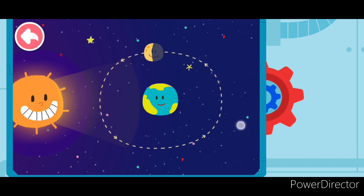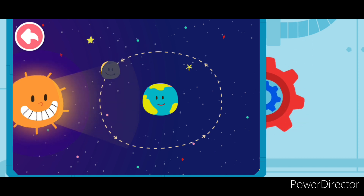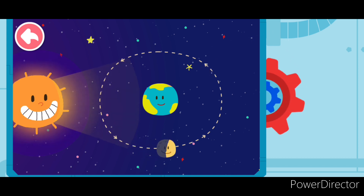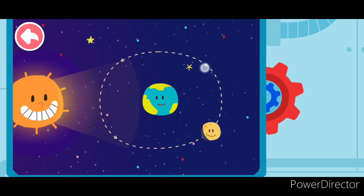The moon turns to different positions. When we look, the moon is illuminated by the sun in different areas. So the moon we see is also different.